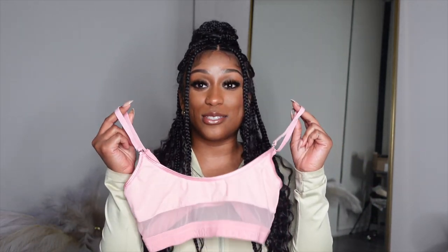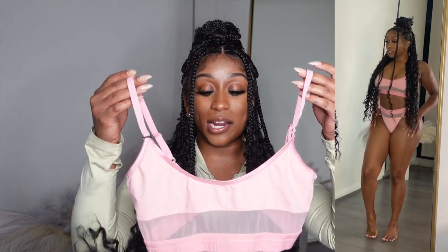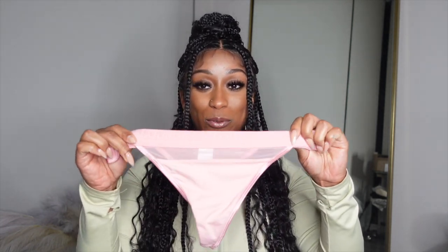This next set is their Mesh Set. I already have this set in red but I decided to get it in pink. I love this bralette — I've already worn it and it fits so well. I got it in a size small. Bralettes like this without any wire run from extra small to extra large. This is the matching thong in pink. I love the thick band — it's super comfortable and the bottoms are really stretchy. This matching set comes in black, khaki, white, pink, and red. I actually wore this set to go see the Barbie movie, which is a really good movie.